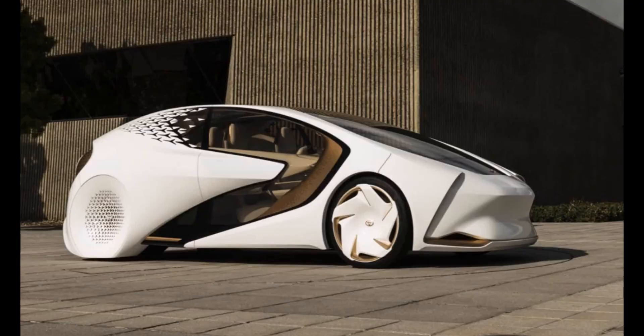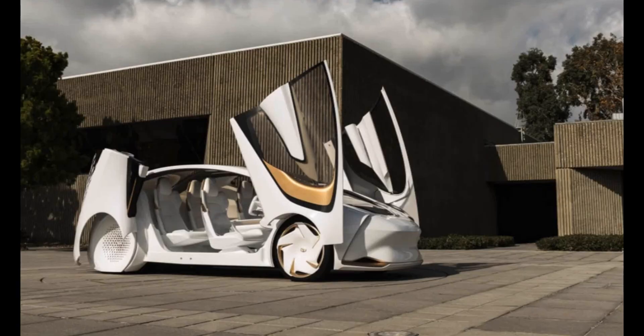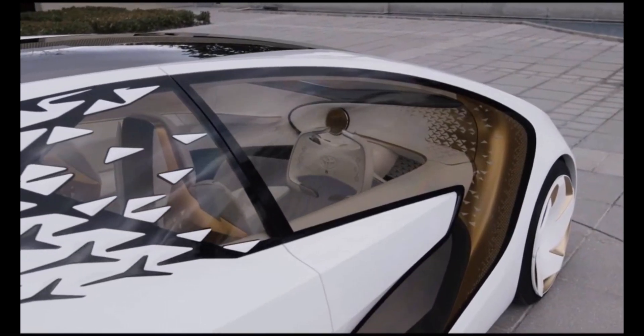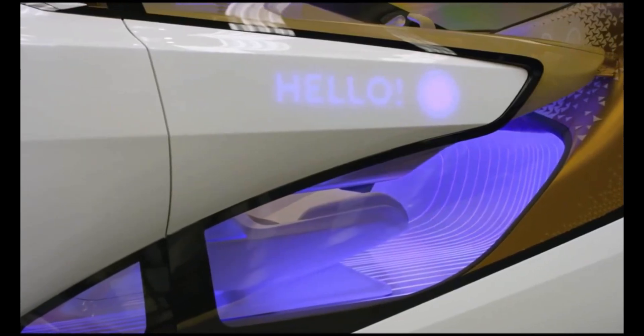With its sleek design and spacious cabin, the Concept i offers a modern, user-focused experience. One of its standout features is the ability to switch to autonomous mode using Toyota's Mobility Teammate concept, ensuring both convenience and safety. While the vehicle's pricing has not been disclosed, its innovative features suggest it will be positioned as a premium offering.